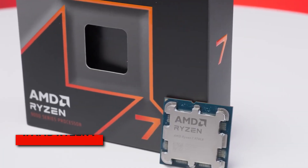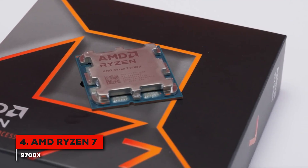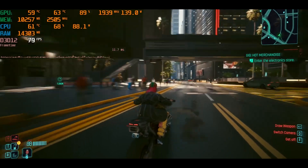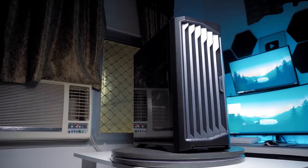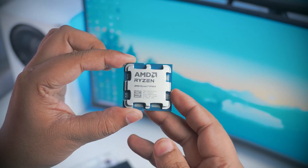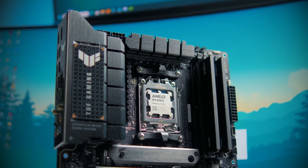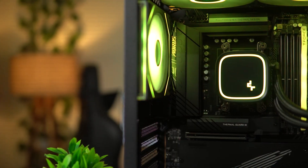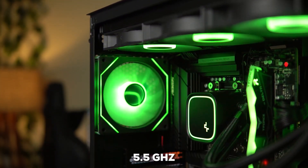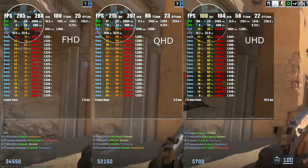Coming in at number four, we have the AMD Ryzen 7 9700X. This is where we start moving from great value to serious all-around performance. If you're looking for a CPU that can handle intense gaming and demanding creative work without going overboard, this is the one to watch. You're getting 8 cores and 16 threads, all built on that same efficient Zen 5 architecture. It has a base clock of 3.8 GHz and can boost up to an impressive 5.5 GHz. That single-thread speed makes a real difference in games, where responsiveness is key.